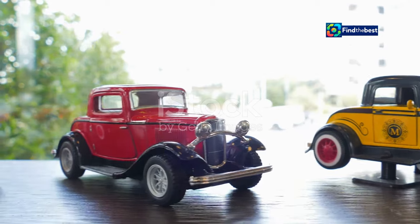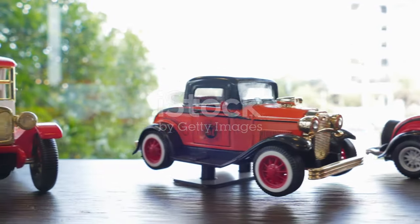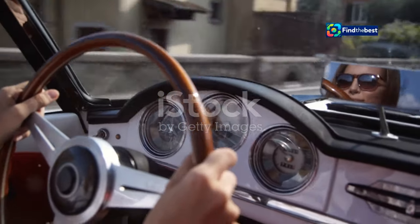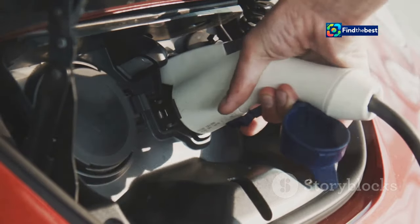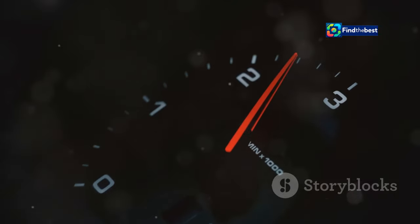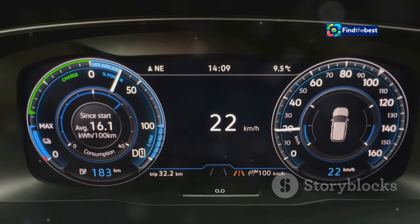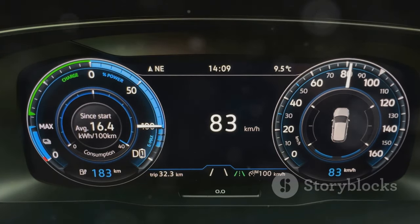The Alfa Romeo Junior comes in two distinct flavors, each designed to cater to different driving preferences and lifestyles. Whether you are an eco-conscious driver or someone who loves the thrill of a traditional engine, Alfa Romeo has something special for you. For those who prioritize sustainability without sacrificing performance, the 100% Electric Electrica model is a game-changer. This silent predator delivers instant torque and blistering acceleration, leaving nothing but a whisper in its wake. Imagine gliding through city streets or open highways with zero emissions, all while enjoying cutting-edge technology.